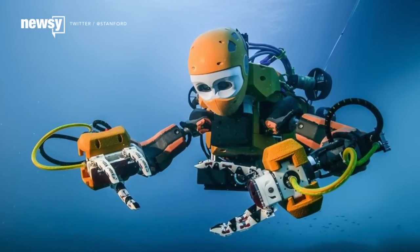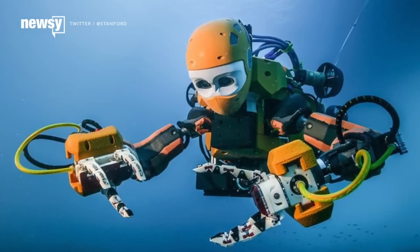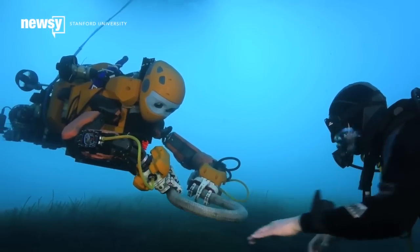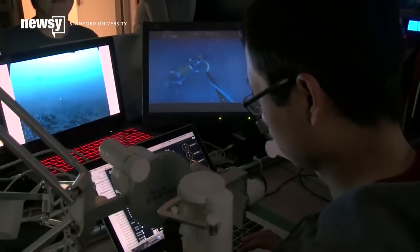The team that developed the robot says that technology allowed the Ocean One to bring back a centuries-old vase from La Lune without accidentally crushing it. It's meant to keep human divers out of potentially dangerous situations in something like deep water mining or oil rig maintenance.